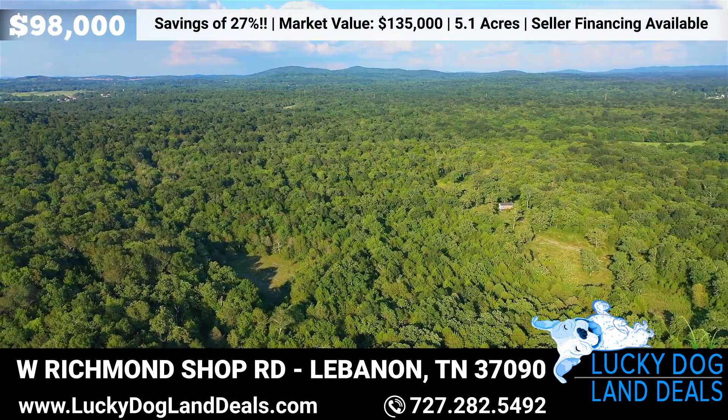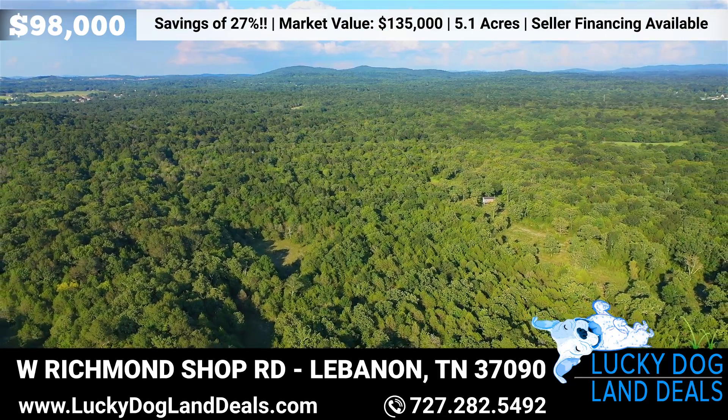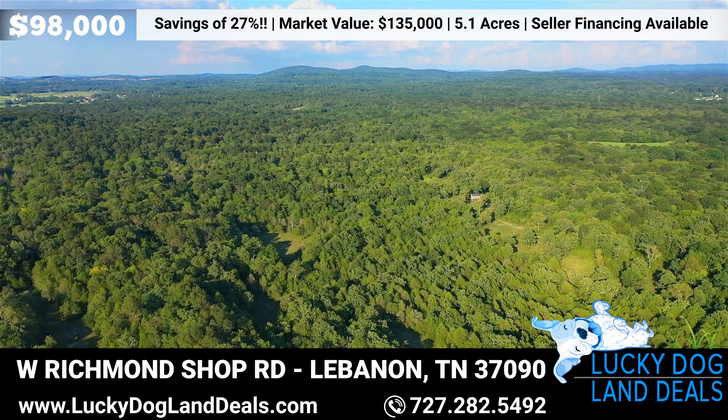Tell the kids to pack the ATVs — this land makes for a great campsite or go exploring in your own backyard. Relax and enjoy the clear starlit sky at night.